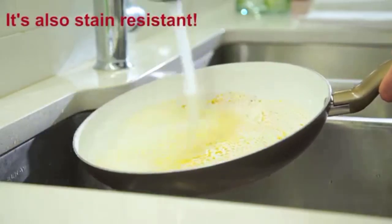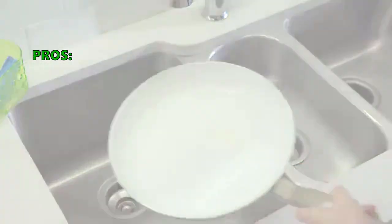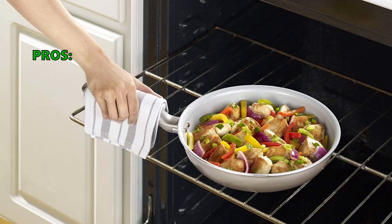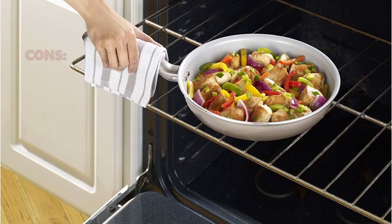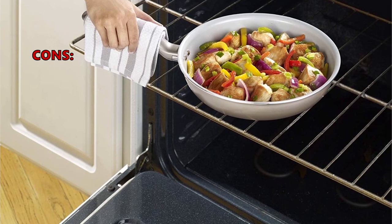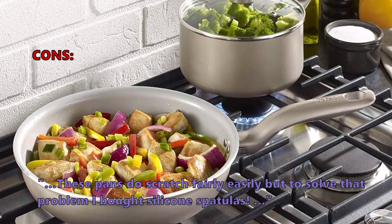For those who use an induction stove and want a versatile range, these are excellent choices. Customers who like these write in their review: good value for the money and happy to have a ceramic coating to cook with without spending a fortune. Some customers had problems with them, noting that these pans do scratch fairly easily, but to solve that problem they bought silicone spatulas.